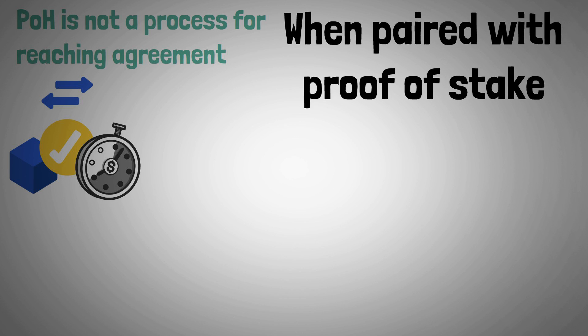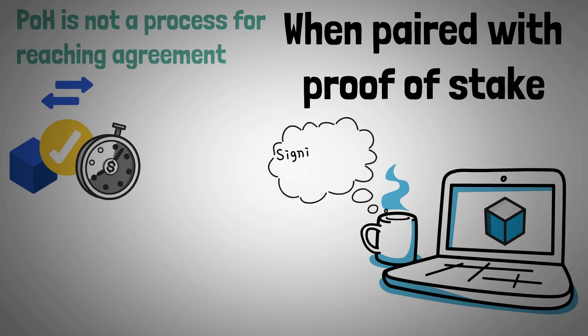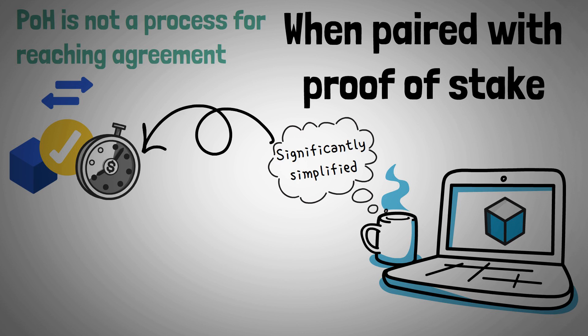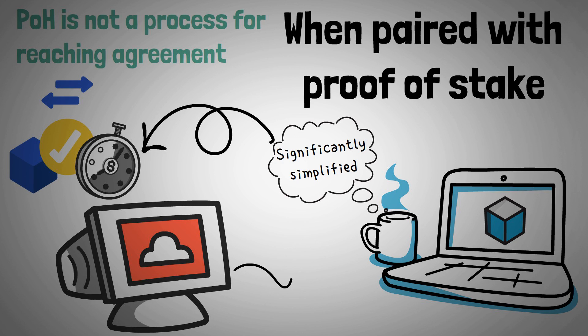When paired with proof of stake, the process of choosing the next validator for a block is significantly simplified. Because it takes a shorter amount of time for nodes to validate the order of transactions, the network is able to select a new validator more rapidly.